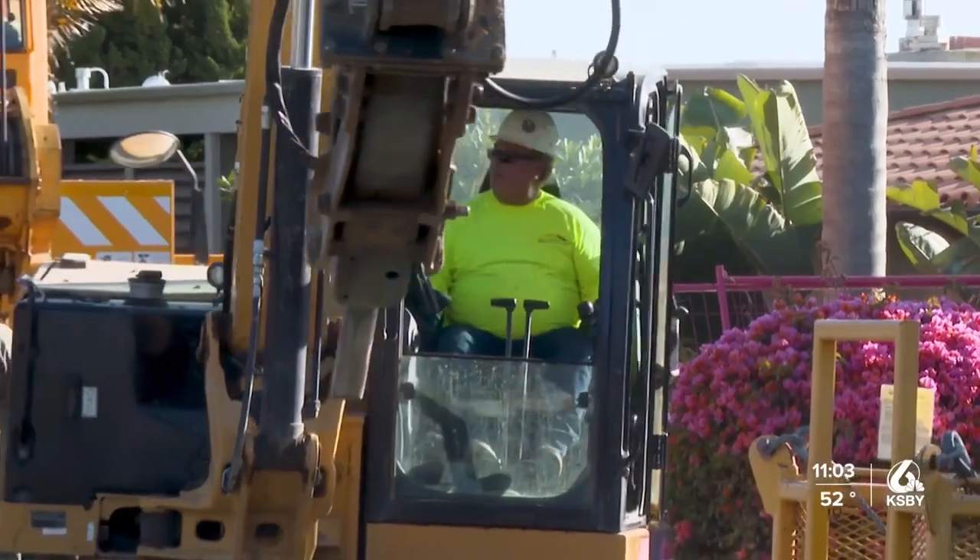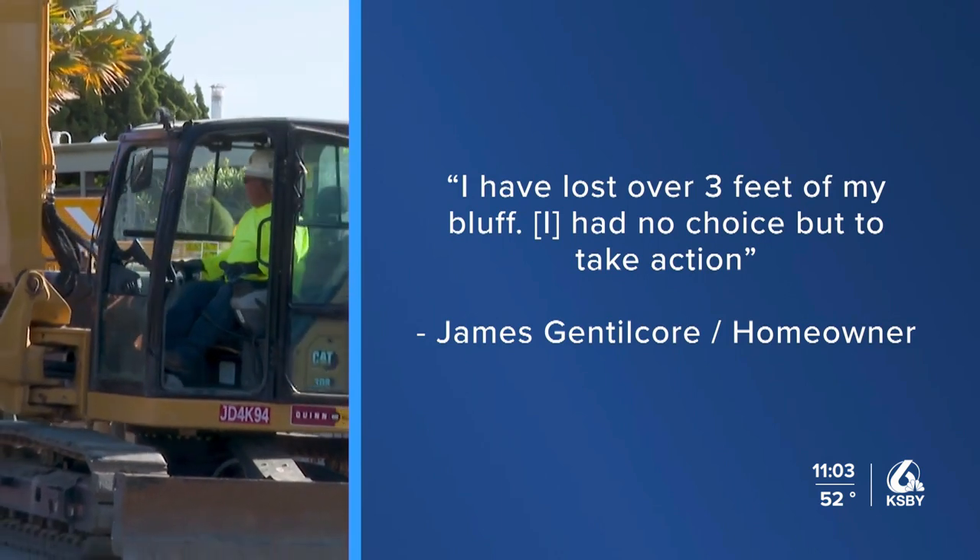Gentlecore told me over text he is building the seawall because, quote, "I have lost over three feet of my bluff. I had no choice but to take action."